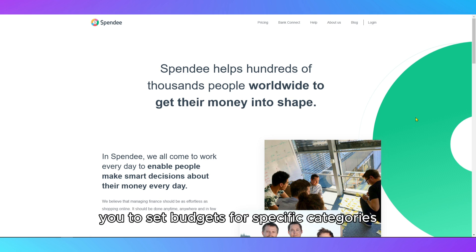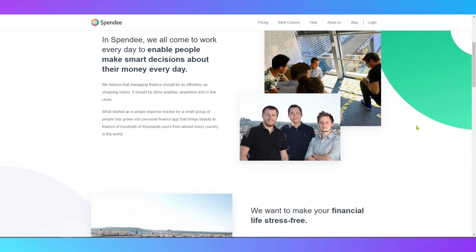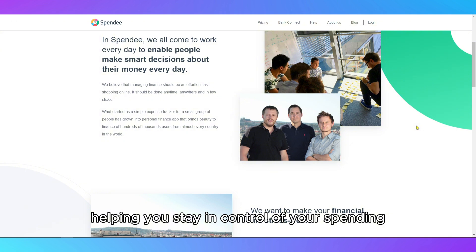The app allows you to set budgets for specific categories like food, entertainment, or shopping, and it will alert you if you're getting close to your limits, helping you stay in control of your spending.